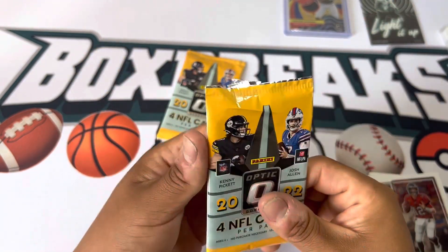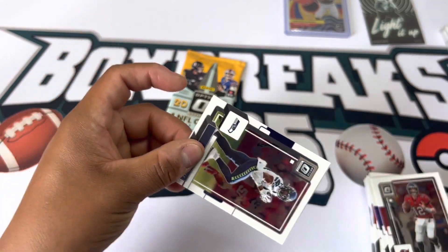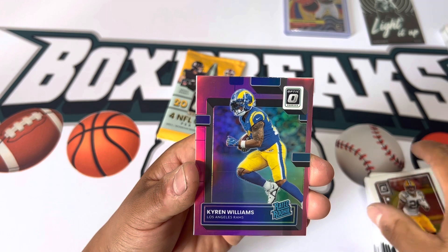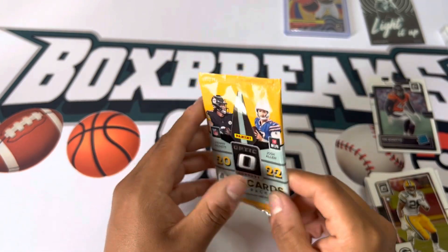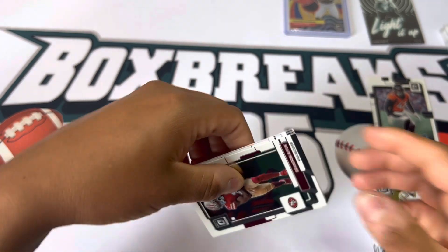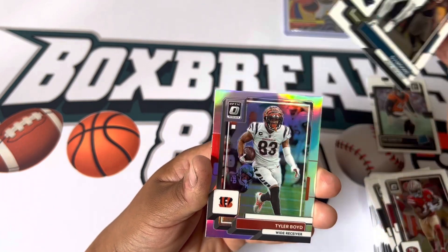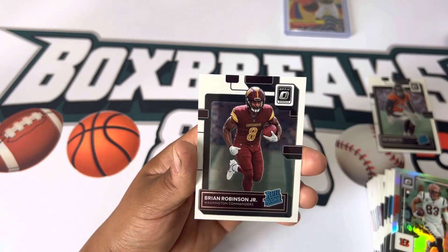All right, second to last pack — come on, we're just missing a Brock Purdy. We got DK, AJ, Kareen Williams, and Nick Benito. Last pack — mojo of the break right here, hopefully we can end it with a banger. We got Brandon Aiyuk — supposedly he's gonna have a stellar year. DJ Moore, a silver Tyler Boyd, and we got a Brian Robinson Jr. to end it.